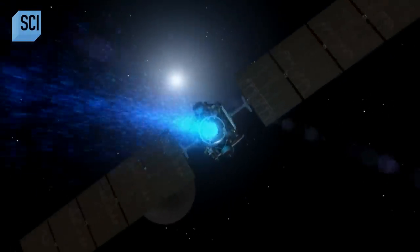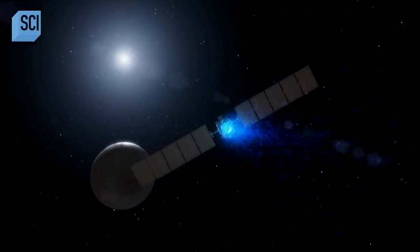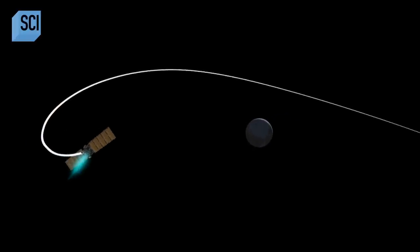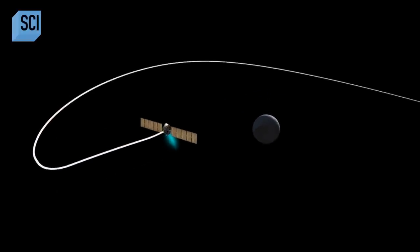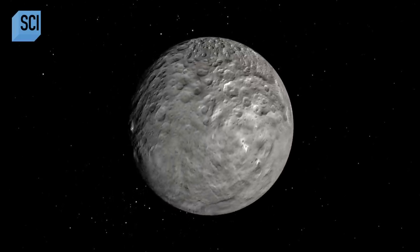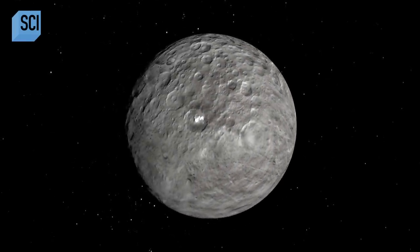March 2015. NASA's Dawn Probe arrives at Ceres. As the Dawn spacecraft pulled up to Ceres, we saw the craters and the surface that we expected to see. And then all of a sudden, something totally mysterious rotated into view. One of the craters had two bright spots, almost like two eyes staring right back at us.